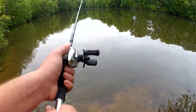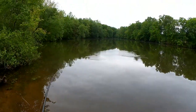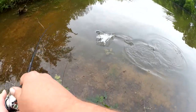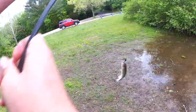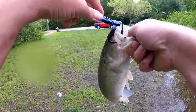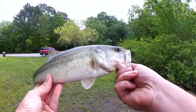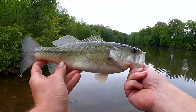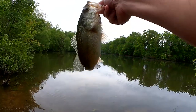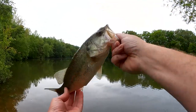Is that a bite? Fish! There we go — nice little bass. Look at this guy. Getting close to a pound maybe. He's got a really big tail for how small he is. That's going to make him fast. Good looking fish here.